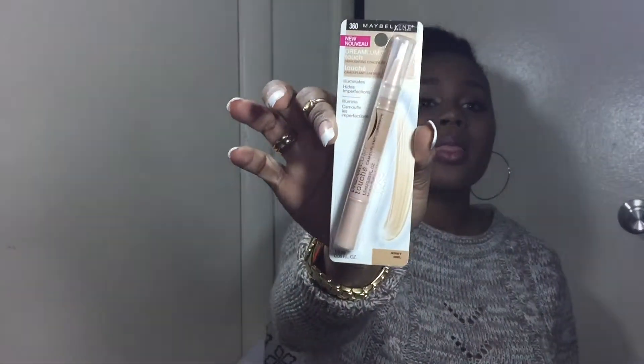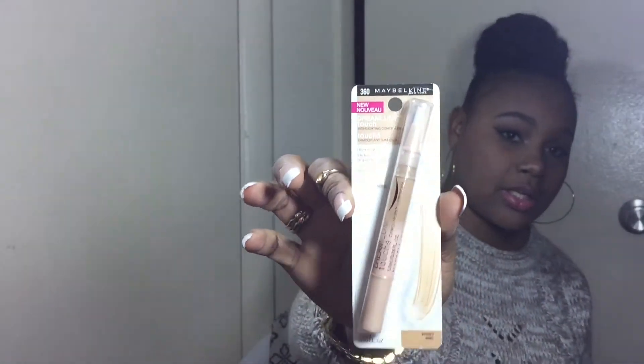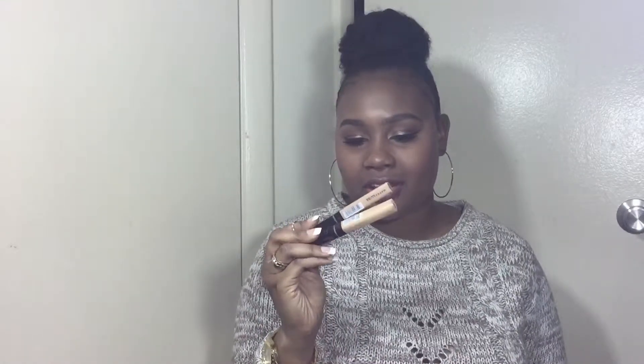Moving on to what I got from Walgreens — the first things I pulled out are three Maybelline concealers. I got the Dream Lumi Touch Highlighting Concealer in the color Honey, which I want to use for highlighting rather than concealing. I also got two Maybelline Fit Me concealers, which I hear are really good and compare to the NARS Creamy Concealer. I got one in Medium and one in 35 Deep. The Deep looks more brown with a red undertone, and the Medium looks more yellow-toned, so I might mix them to get my perfect color.